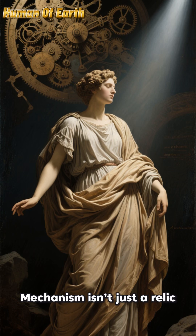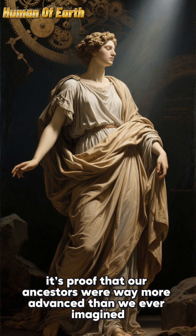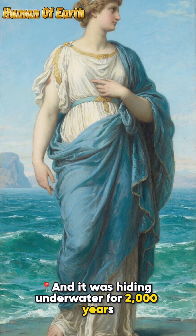The Antikythera Mechanism isn't just a relic. It's proof that our ancestors were way more advanced than we ever imagined — and it was hiding underwater for 2,000 years.